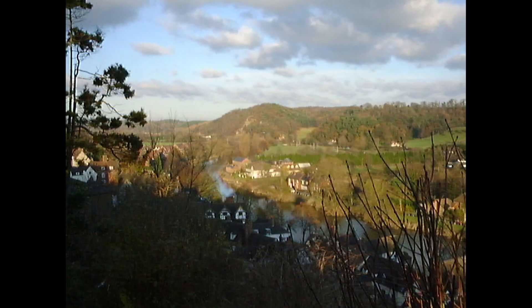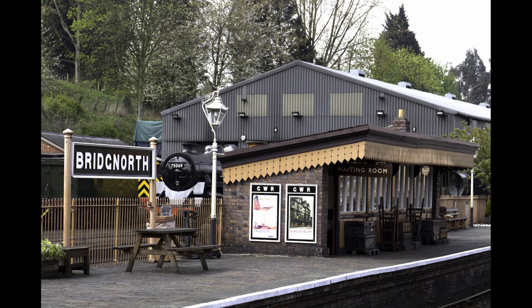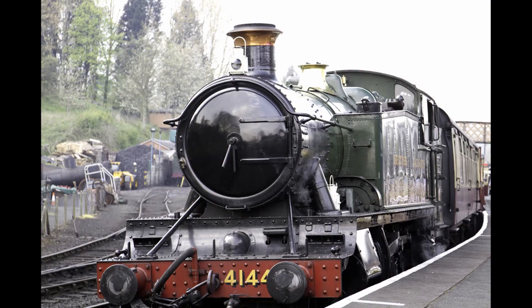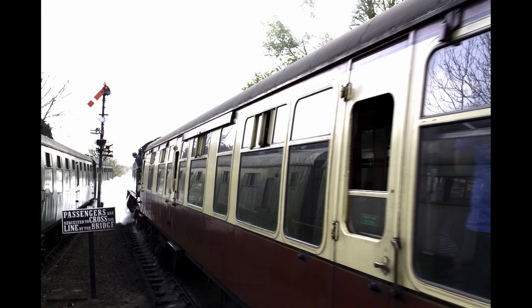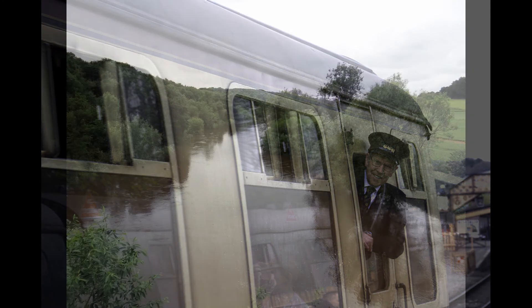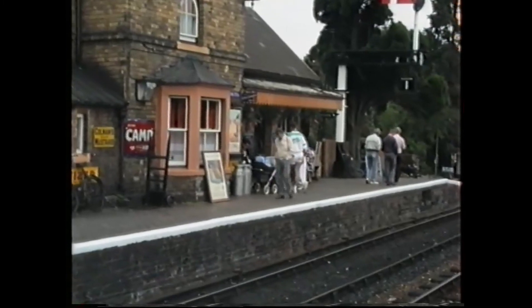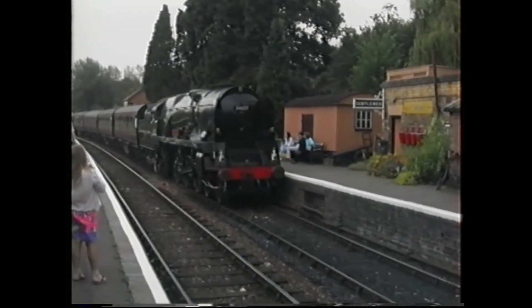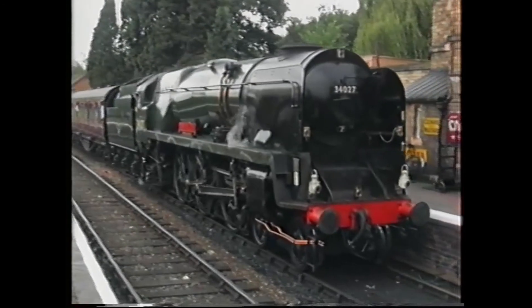An easy walk to the Severn Valley Railway is over the footbridge and into the station. The station was opened in 1862 and closed to passengers on the 8th of September 1963. It is the only listed station on the Severn Valley Railway.